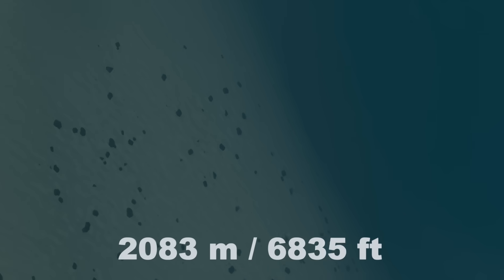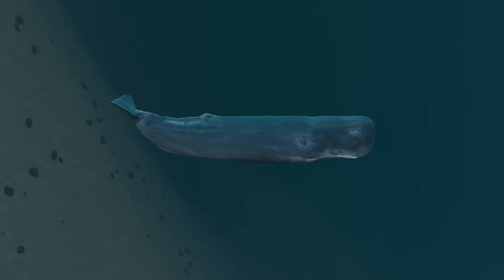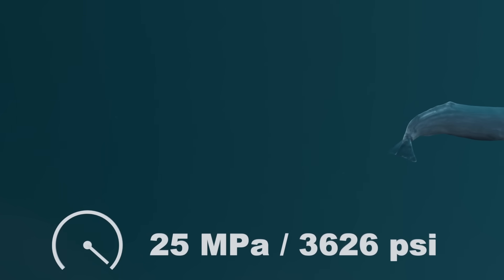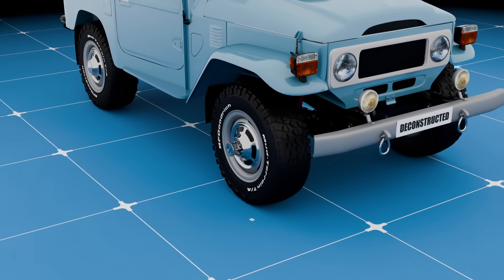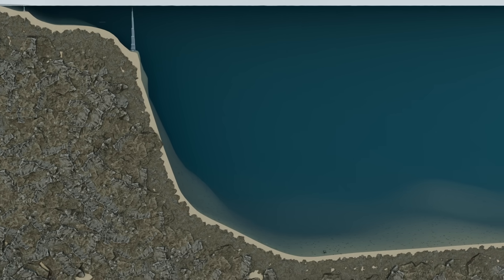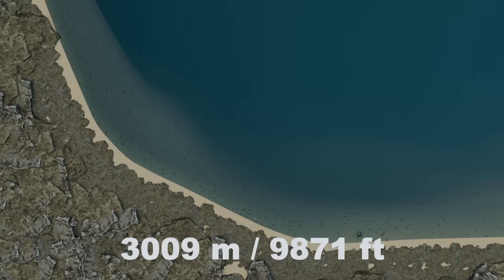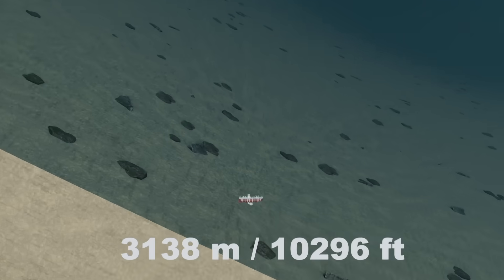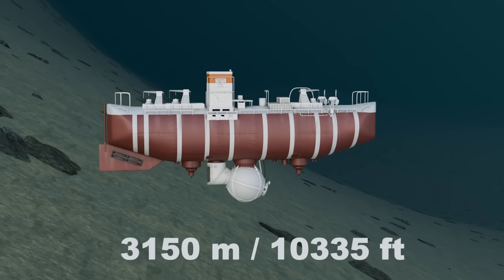At 2,250 meters, the sperm whale — one of the deepest diving mammals — reaches its limit. Here, the pressure is immense, around 25 megapascals, or 250 times the atmospheric pressure at sea level, like the weight of an off-road vehicle pressing on an area the size of a postage stamp. Descending further, the slope levels out into the continental rise, between 3,000 and 4,000 meters down. It was here in 1953 that the newly built Trieste broke its first world record, becoming the first manned vessel to reach 3,150 meters.